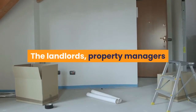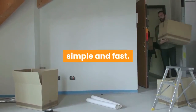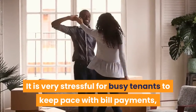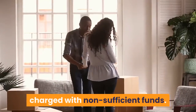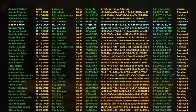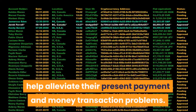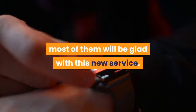Collecting rent online: landlords, property managers, and tenants today expect everything to be convenient, simple, and fast. It is very stressful for busy tenants to keep pace with bill payments, line up at banks, keep track, and make sure they are not charged with non-sufficient funds. For this reason, it is a must to have an online payment system. Since tenants love using smartphone apps, most of them will be glad with this new service.